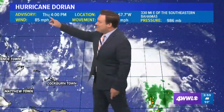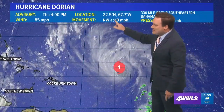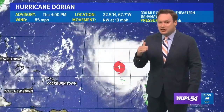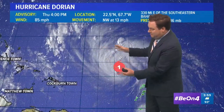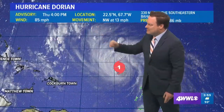Winds are still at 85 miles an hour, forward motion still at 13 miles an hour. And that's going to be key over the next couple of days because, believe it or not, we want a slower moving storm. A slower moving storm is going to make dramatic track changes far easier than a fast moving storm. We're going to be watching that forward speed closely over the next couple of days and also the maximum winds.